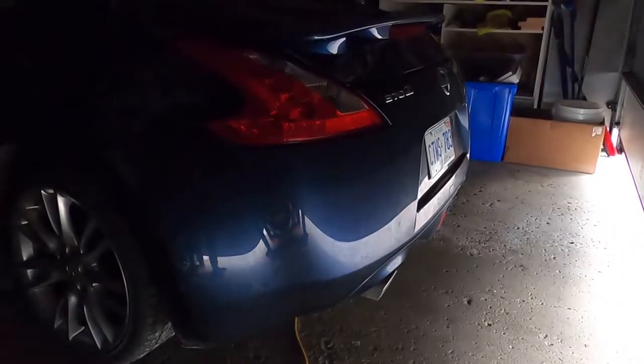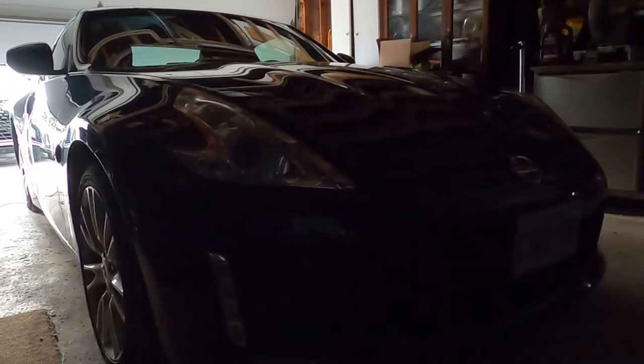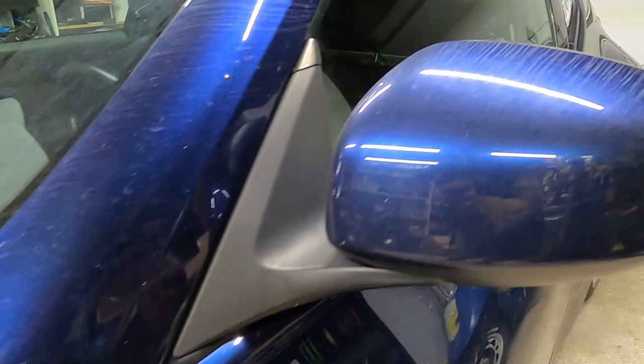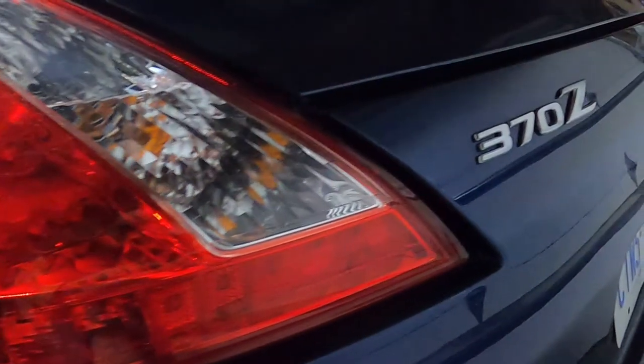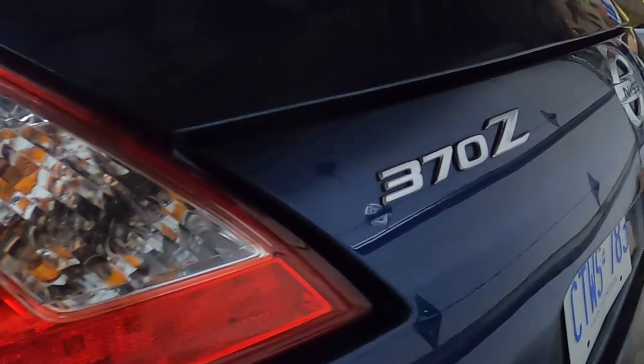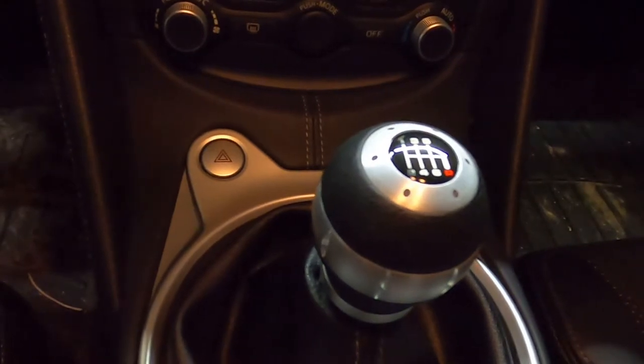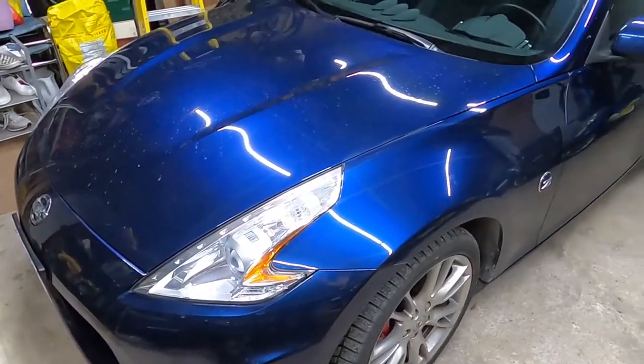I haven't been able to make videos on the Rally Art, and that's actually because I don't have the Rally Art anymore. I want to show you guys what I got instead — I'm looking at it right now, I think you guys will like it. This is my 2014 Nissan 370Z.